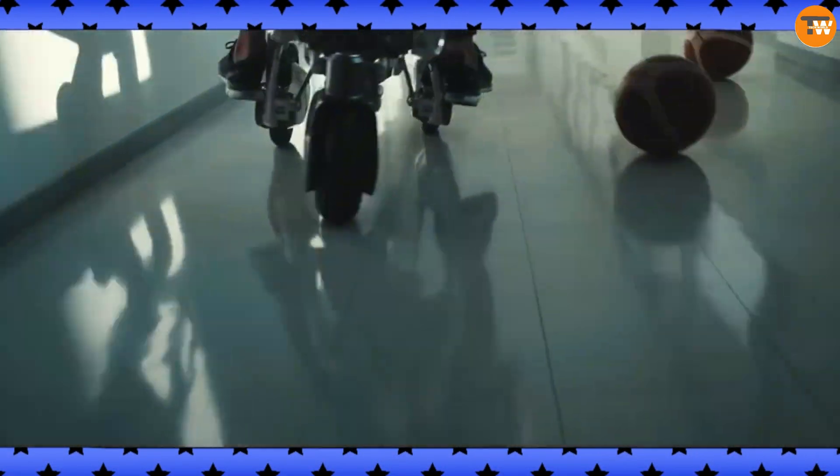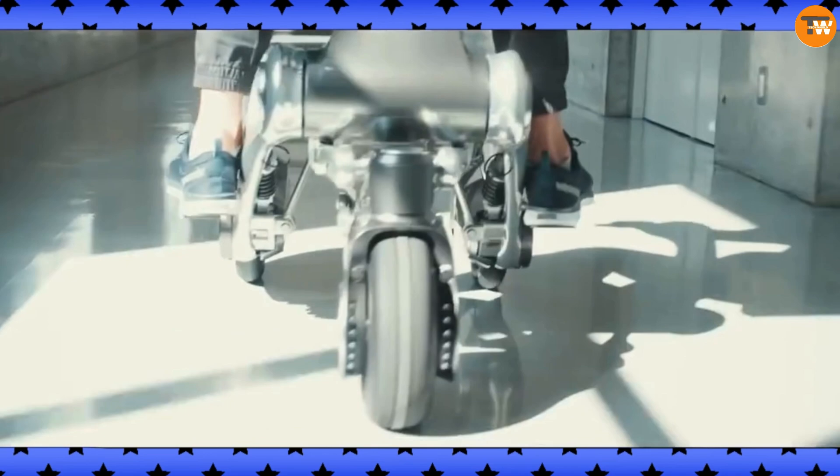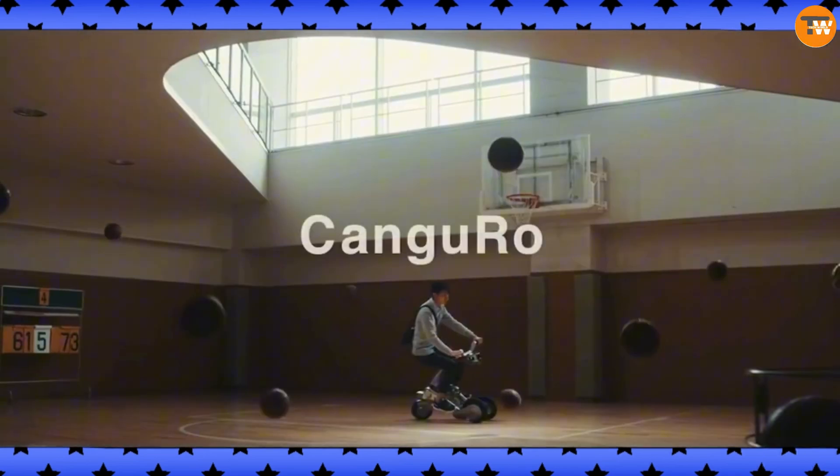Designed like a futuristic mechanical horse, Kanguro combines the latest in robotics and AI to enhance human-machine interaction. It always stays by its owner's side and transforms into a vehicle when needed. It's a game changer for urban mobility and personal assistance.